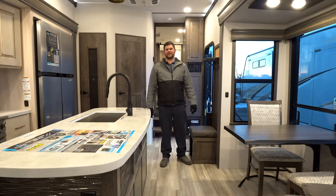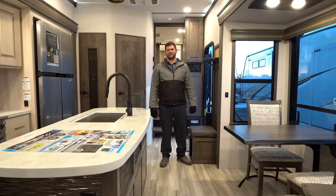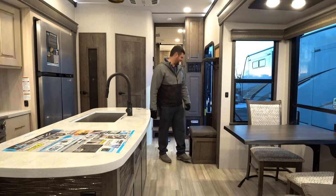Thank you for coming on the tour of the Alliance Paradigm 370 FB. I hope you can make it into one of our four locations here at Hilltop Camper and RV to take a peek at one of these in person. Thanks!